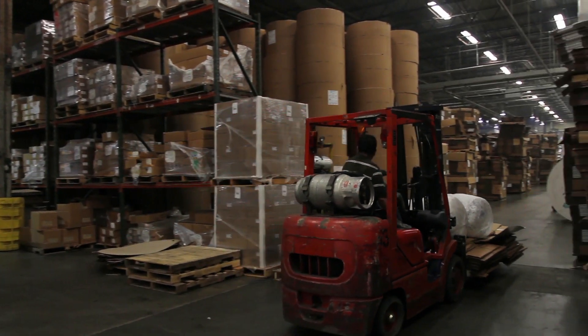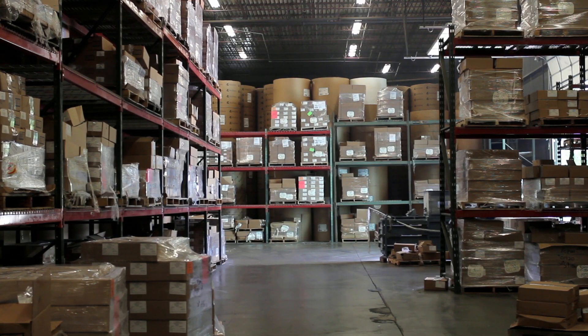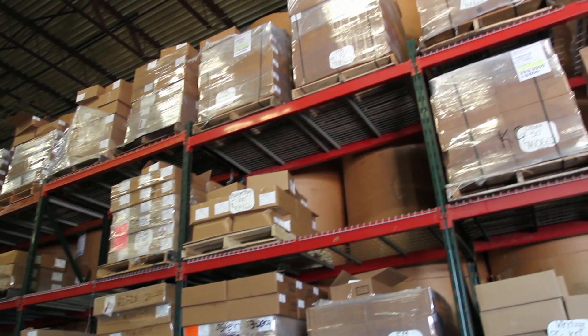I originally chose Warehouse One — I think the first time — probably looking for some racking material. I knew that they had an abundance of the type of material I was looking for, so I stopped by and met Don, and the business deal was struck.